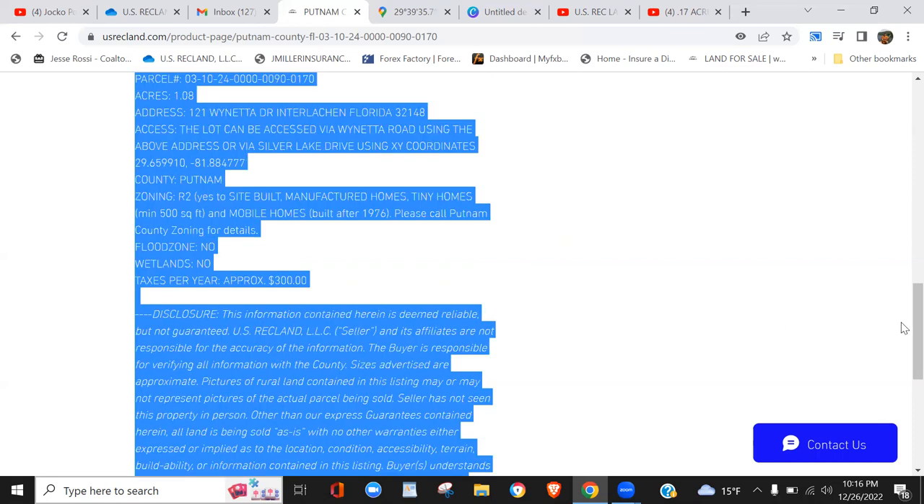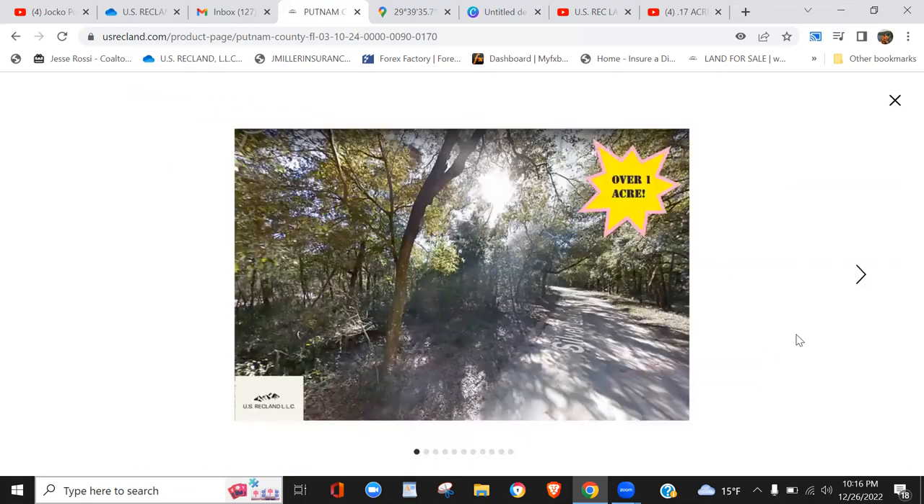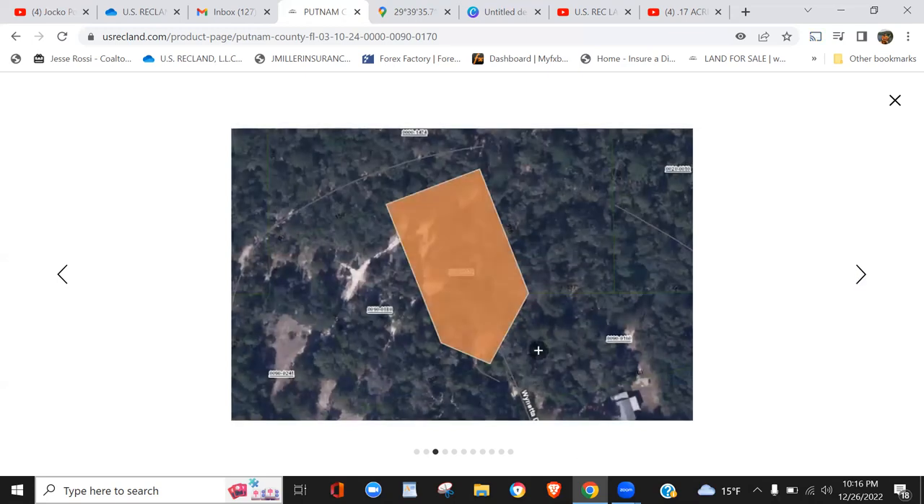Let's take a look at the field photos and then we'll get to the Google Maps satellite view. Really nice little private drive, a nice quiet wooded residential area. Here's the first access point — you've got an access point off Winetta and an access point here, which I'll pull up on the map.